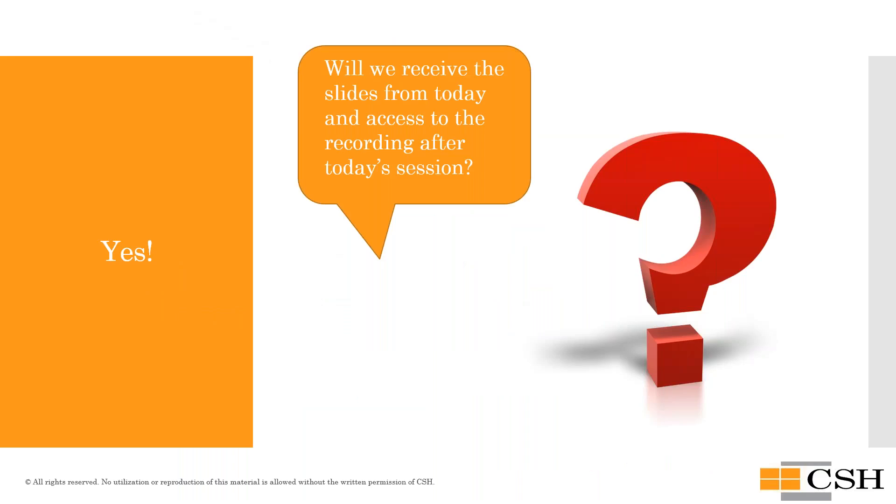A common question is whether you will receive the slides and recordings from today — and the answer is absolutely yes. Washington State has a wonderful website and you will receive links to this webinar as well as the recordings, which will also be posted on the website for future access.